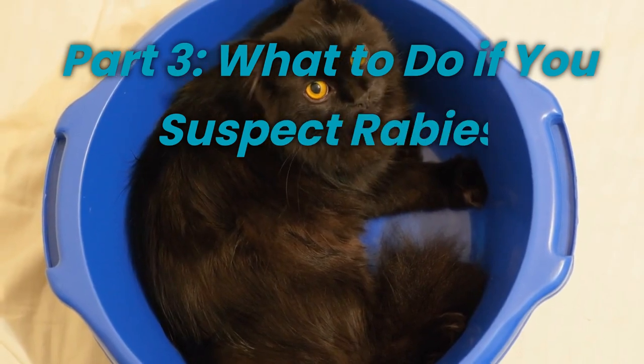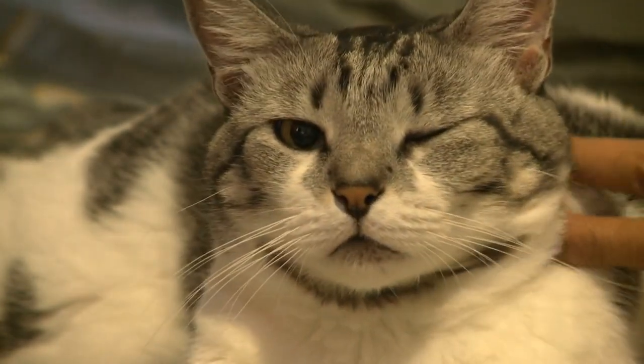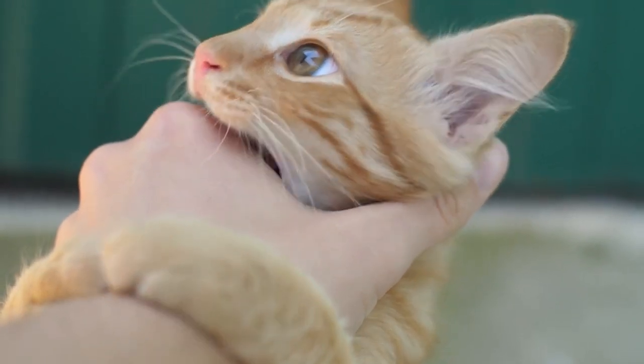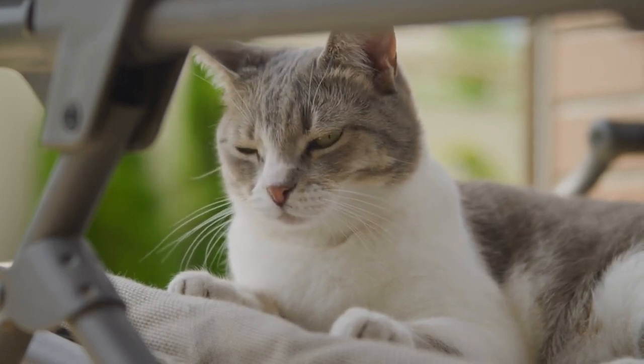What to do if you suspect rabies. If you suspect that your cat might have rabies or shows any of the mentioned symptoms, take immediate action. Do not attempt to handle the cat without proper protection, as rabies can be transmitted through saliva and bites. Contact your veterinarian or local animal control authorities as soon as possible for assistance and guidance.